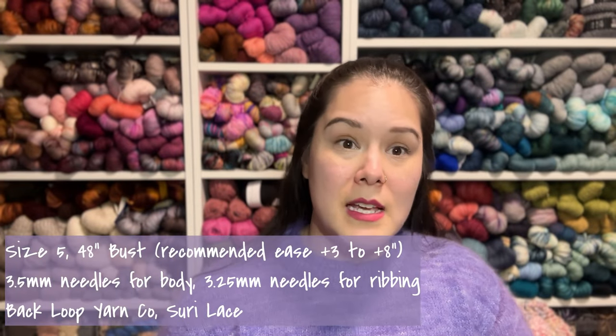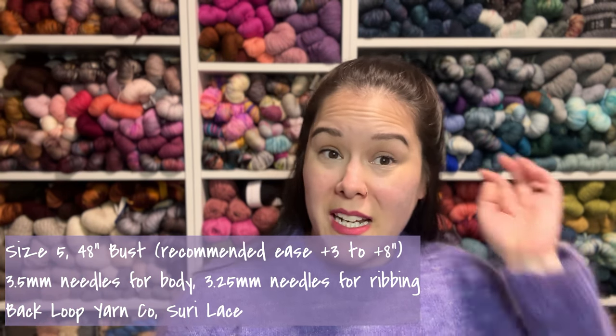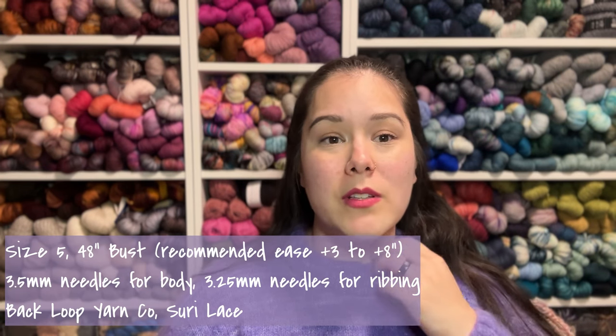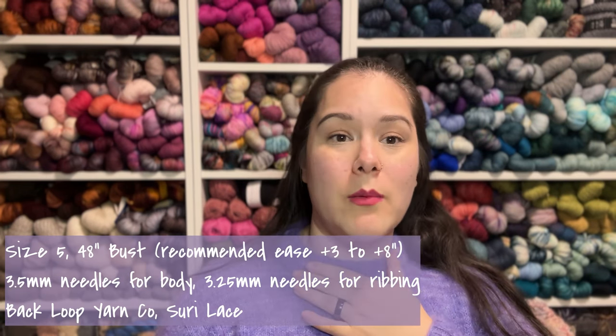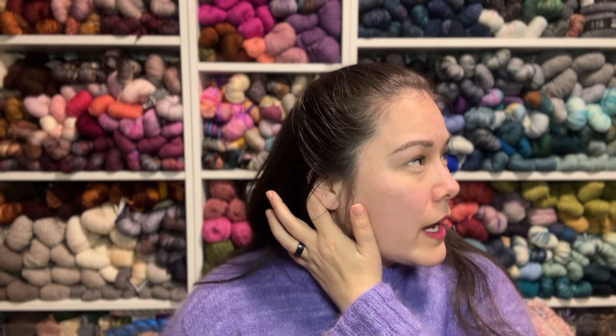This is a single strand of Surrey. I wear it pretty frequently and I want another one. It was kind of crazy to knit, but I love all the details. It's kind of the perfect weight — warm because it's a fuzzy sweater, but very lightweight because it's only one strand of Surrey. I made size five, which is a 48-inch bust, giving me about one inch of positive ease.